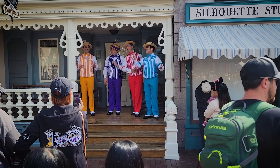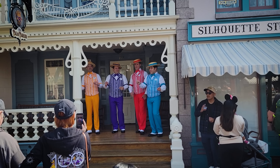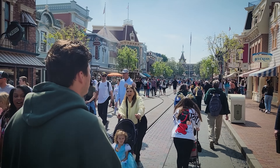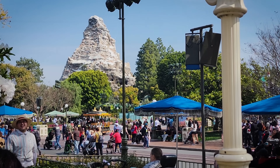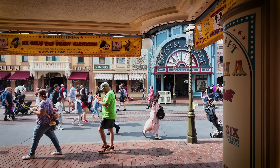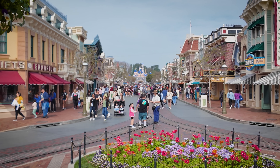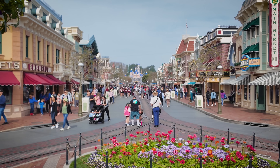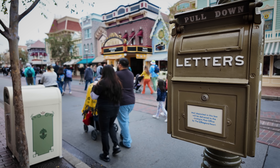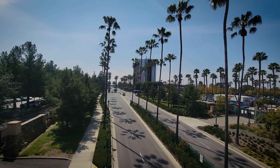We'll take a quick break and join the Dapper Dans on Main Street. It's a jolly holiday with Mary — Mary makes your heart so light. When the day is gray and ordinary, Mary makes the sunshine bright. Happiness is blooming all around her, the Dapper Dans are smiling at the sun. When Mary holds your hand, you feel so grand.